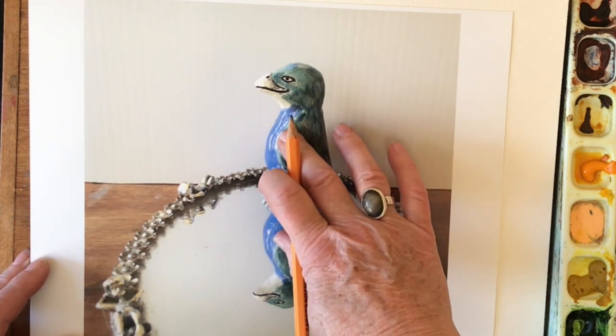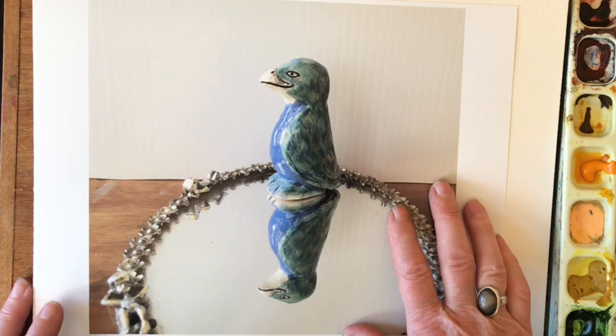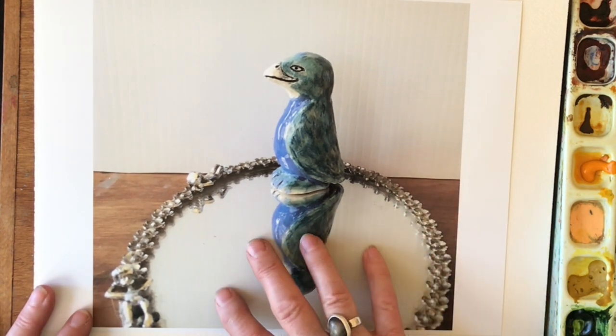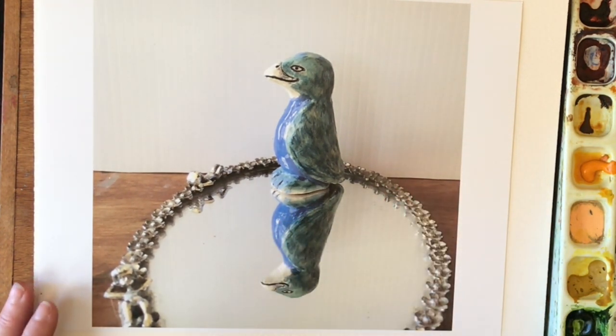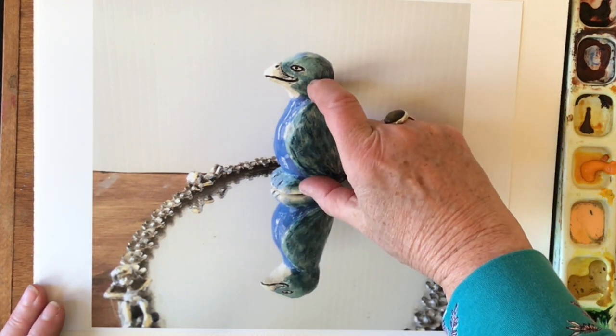The other thing to think about is on this mirror, because of the angle that I'm looking at it, this reflection is actually a little bit shorter than the object.